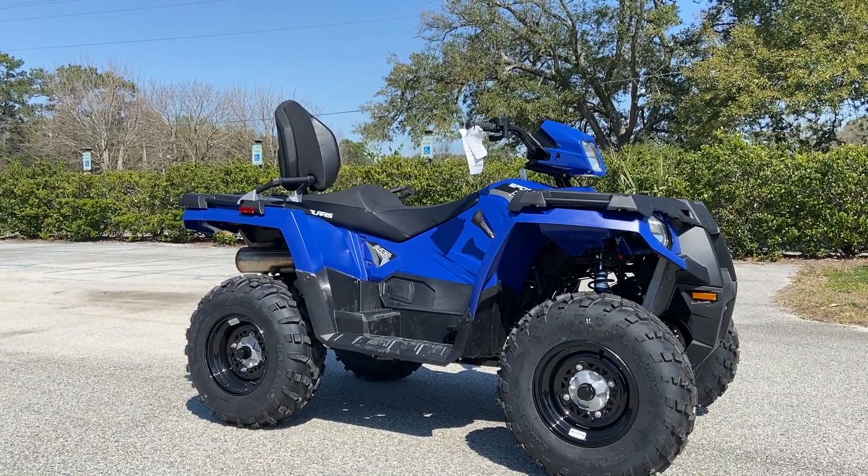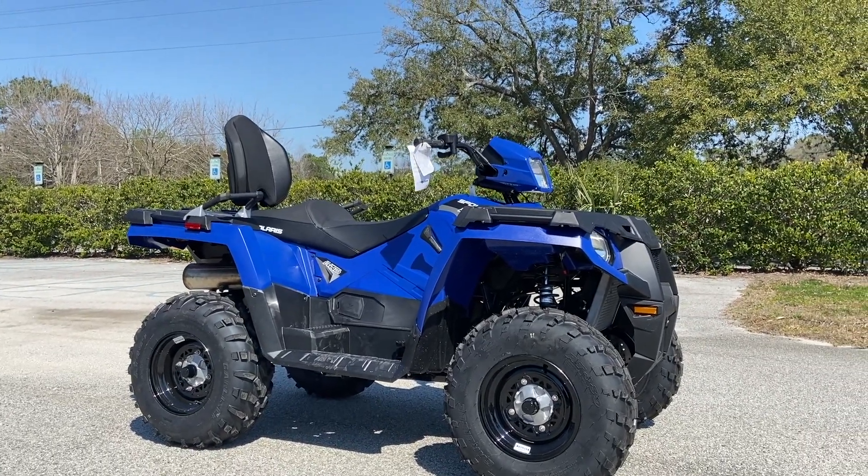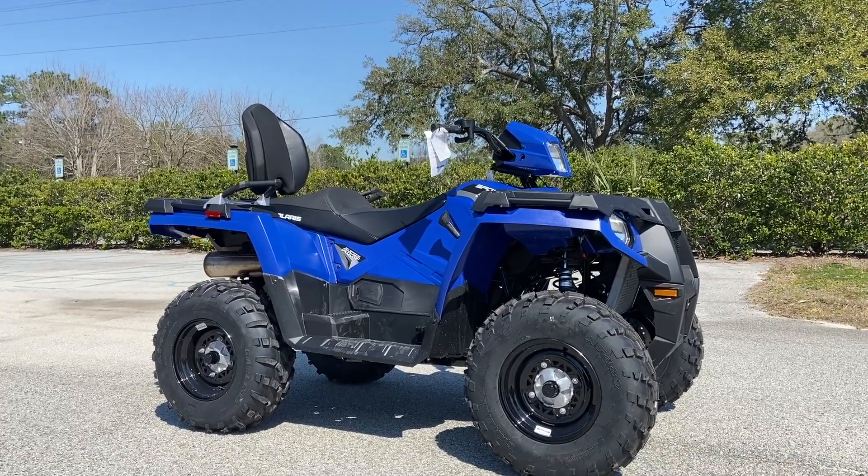How we doing y'all? This is Bryce coming at you once again from Charleston Power Sports in Charleston, South Carolina. It's another beautiful God-given day today, and I've got a beautiful little ATV to bring to you guys today. Kind of peculiar, but it all makes sense with this ATV. So without further ado, let me jump into this new unit — the 2021 Polaris Sportsman 570, the touring edition.